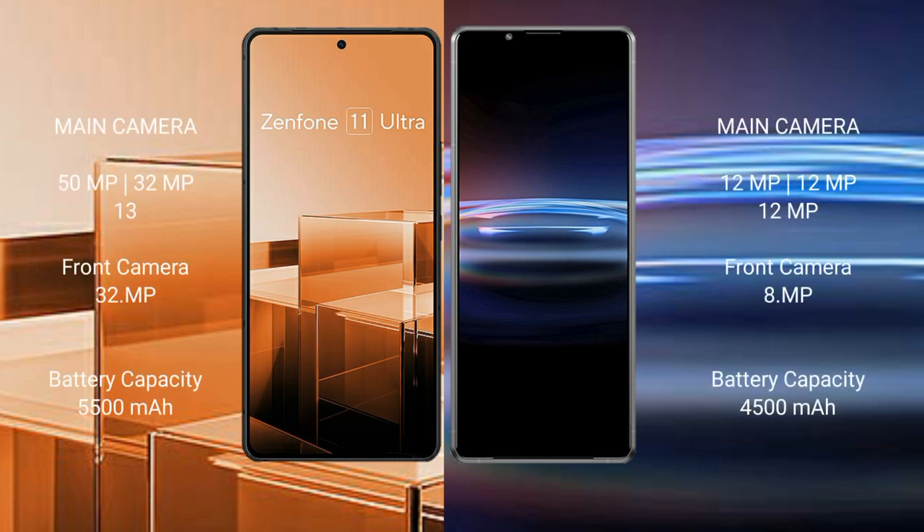Asus Zenfone 11 Ultra features a triple rear camera setup: 50MP, 32MP, and 13MP, with a 32MP front camera. Sony Xperia Pro 1 features a triple rear camera setup: 12MP, 12MP, and 12MP, with an 8MP front camera.